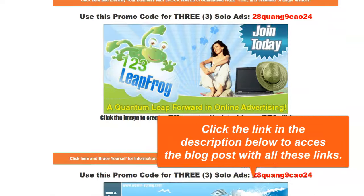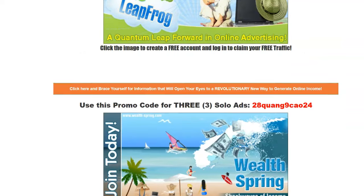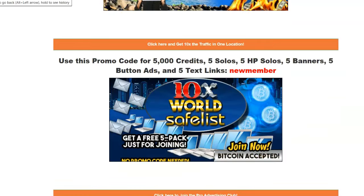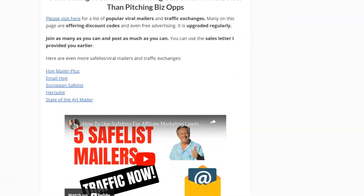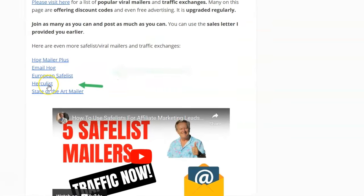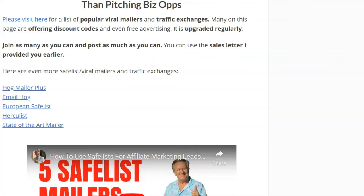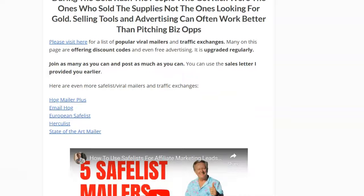I've got a whole list here. This was referred to us by one of our site owners — it's from IM-Club.com, with a list of mailers and discount codes, some free and some discounted. These are all business opportunity-type mailers. You can get solo ads through viral mailing and traffic exchanges. They're a good way to start building a list if you don't have one. Some favorites I've used with good results: Hog Mailer Plus, Email Hog, Hercules Mailer, and State-of-the-Art Mailer. I've got a whole video on those as well.